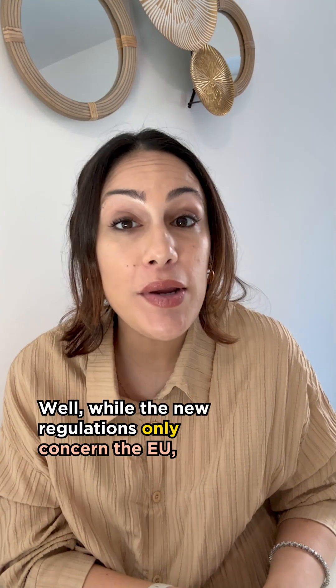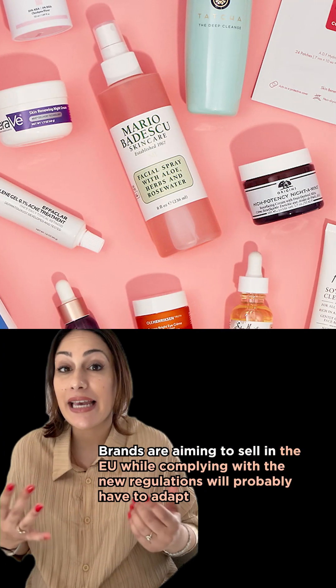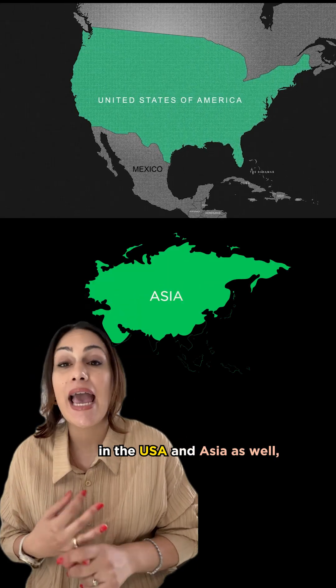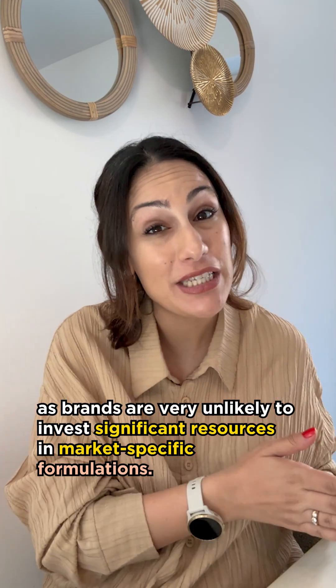Well, while the new regulations only concern the EU, they will for sure influence products worldwide. Brands that are aiming to sell in the EU while complying with the new regulations will probably have to adapt their formulations in the USA and Asia as well, as brands are very unlikely to invest significant resources in market-specific formulations.